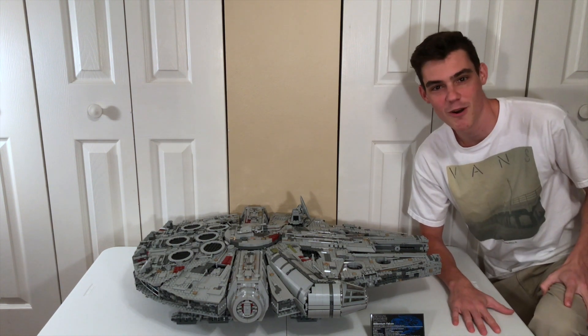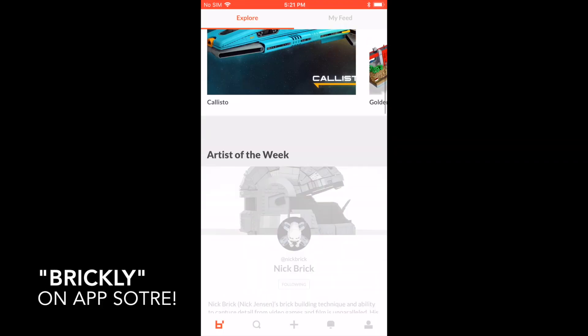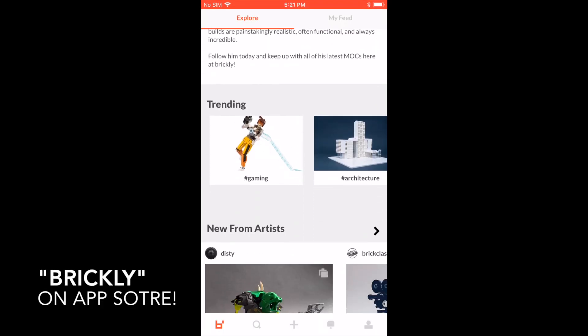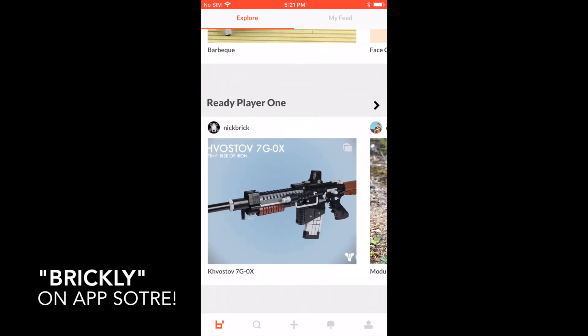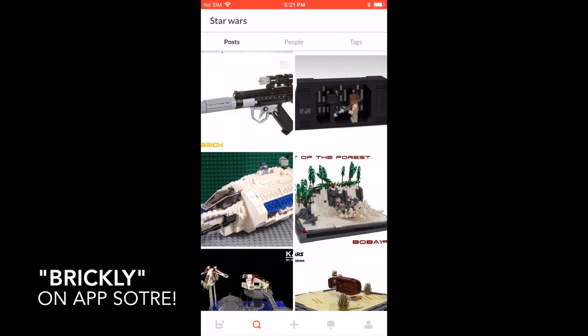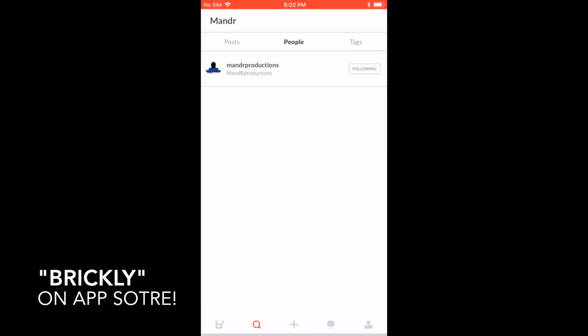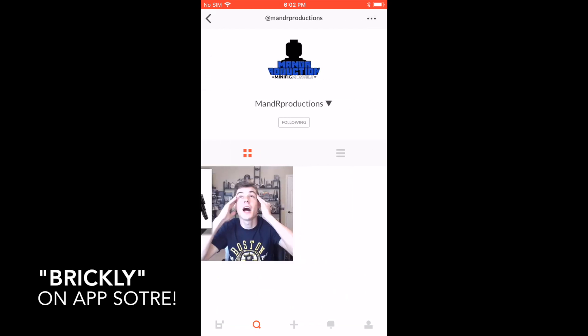But first, a word from our sponsor over at Brickly. This very special UCS Millennium Falcon drop test is brought to you by my friends over at Brickly. Brickly is a new app 100% dedicated to uniting LEGO fans like us. There are tons of cool builds on there to check out, and I recommend you do. I've got my own profile on Brickly where I'll be posting exclusive behind-the-scenes photos as I produce videos and other content,